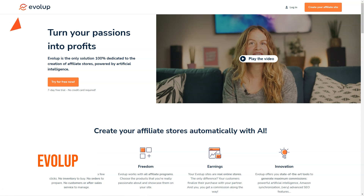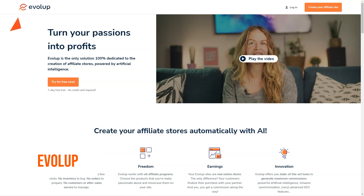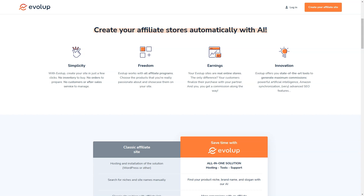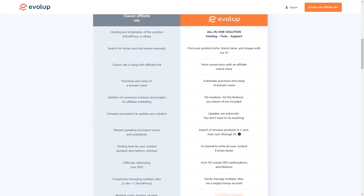Have you heard about Evelop? It's an amazing AI-based tool for creating and managing affiliate stores. With Evelop, you can have your own affiliate store up and running in just a few clicks, and you won't have to worry about a thing — no inventory, no order management, no customer service, no product sourcing. Evelop takes care of it all.